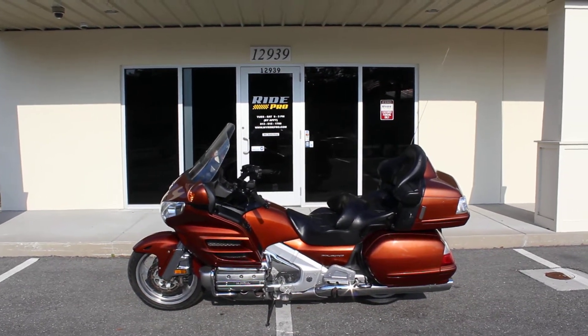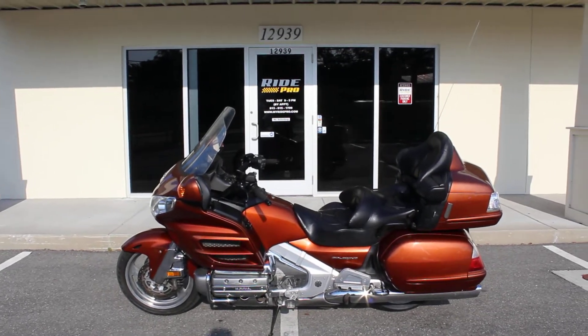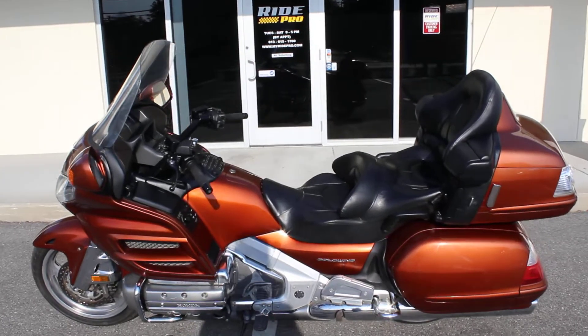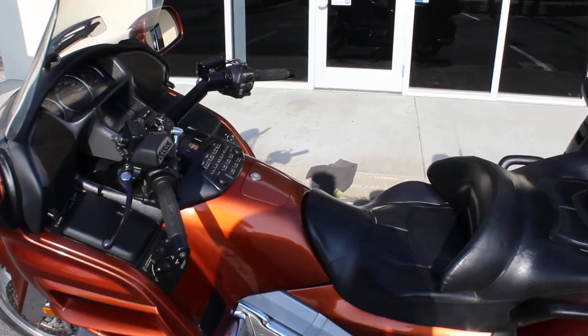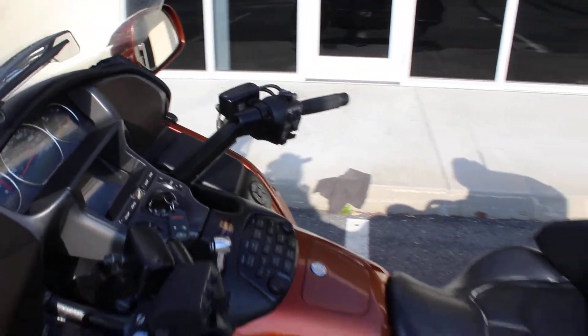Hey everyone, RidePro here. Today we have a 2007 Honda Goldwing 1800 for sale. Burnt orange color. It does have Navi and premium sound.